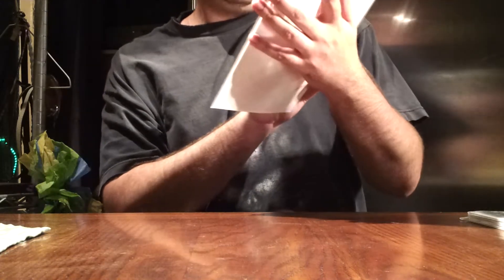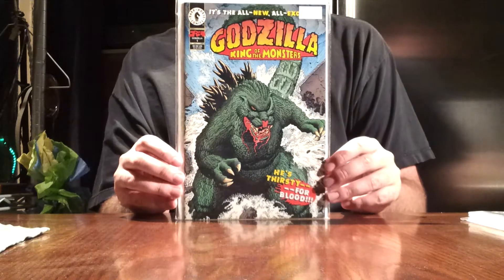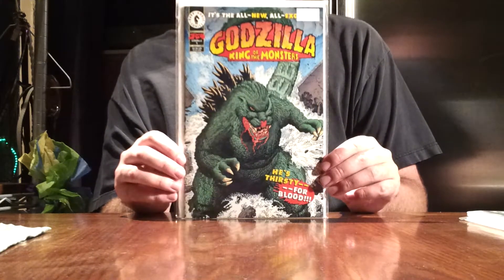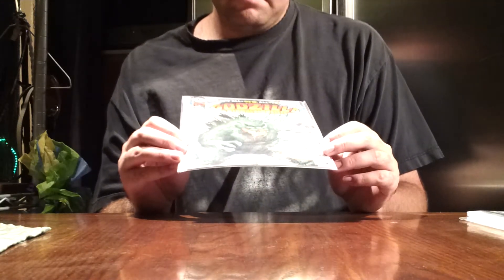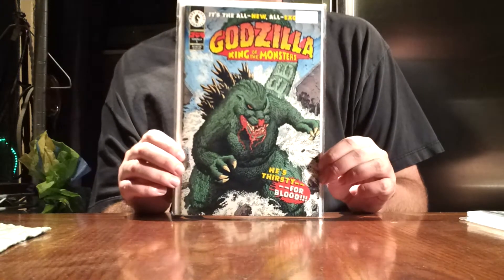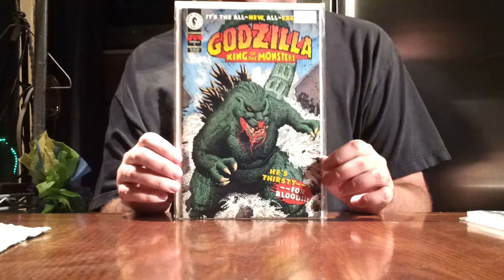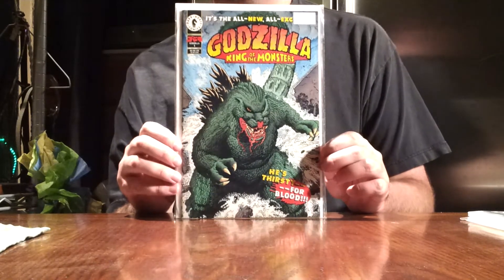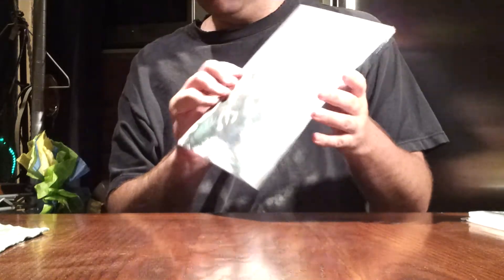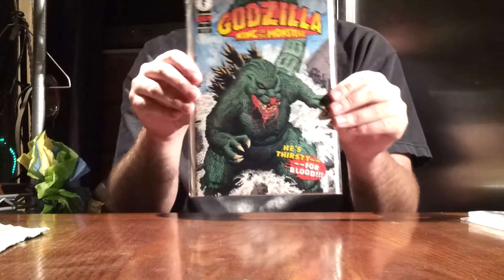Here we have Godzilla King of the Monsters, number one, from Dark Horse Comics. Very nice cover art for this one. Godzilla is bleeding from the mouth — that's not another monster's blood or anything like that. In this one, I know G-Force, or the military, has shot Godzilla with some sort of a poison. The main story is they're just seeing if it'll continue to affect him and hopefully kill him, which it doesn't. I kind of like this little thing down here in the corner — he's thirsty for blood. Nice cover art for this one.